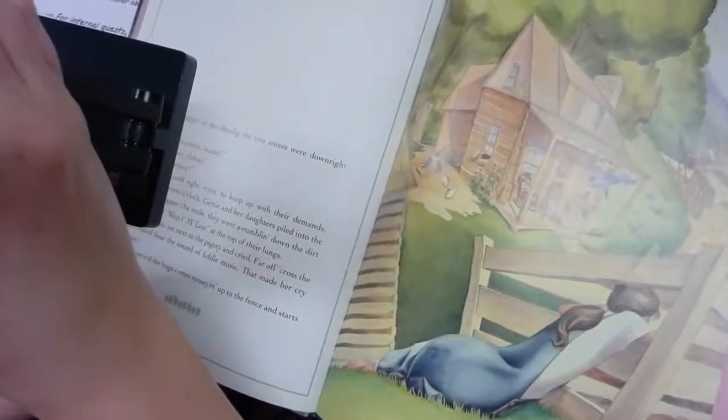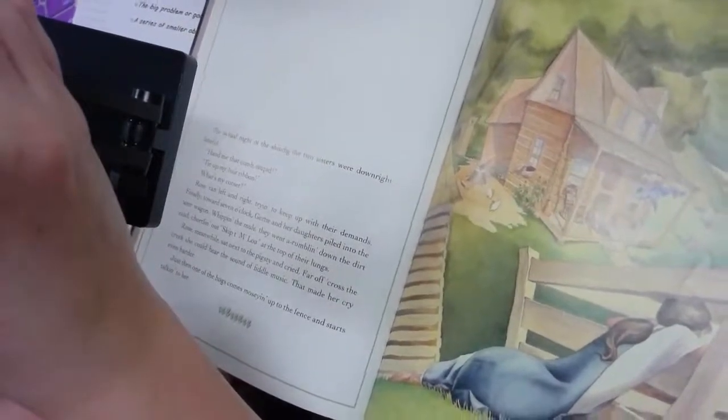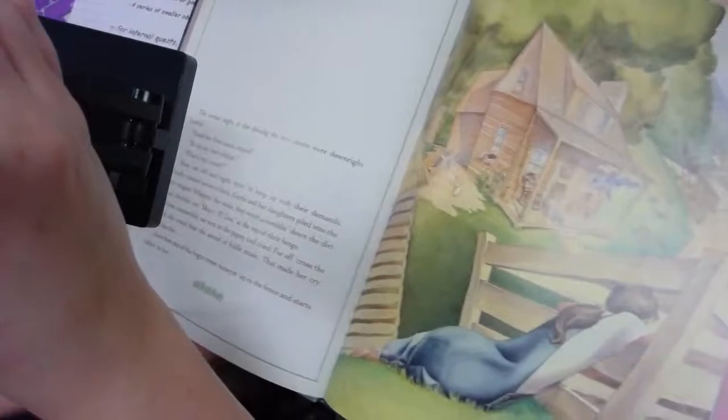The actual night of the shindig the two sisters were downright hateful: 'Hand me that comb, stupid. Tie my hair ribbon. Where's my corset?' Rose ran left and right trying to keep up with their demands. Finally towards seven o'clock Gertie and her daughters piled into the tater wagon. Whipping the mule, they went rumbling down the dirt road singing at the top of their lungs. Rose meanwhile sat next to the pigsty and cried. Far off across the creek she could hear the sound of fiddle music — that made her cry even harder.